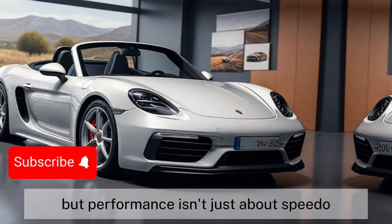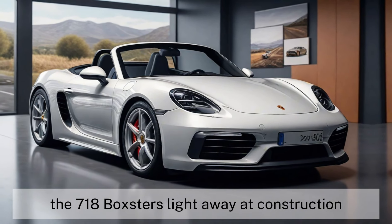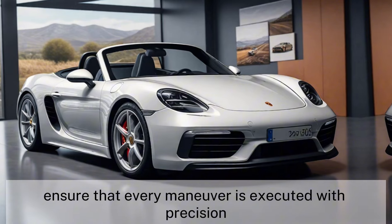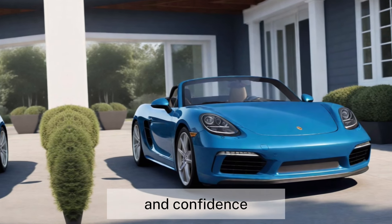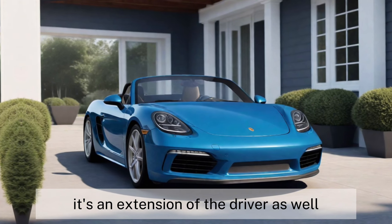But performance isn't just about speed — it's about control. The 718 Boxster's lightweight construction and finely tuned suspension system ensure that every maneuver is executed with precision and confidence. This car isn't just a mode of transportation; it's an extension of the driver's will.